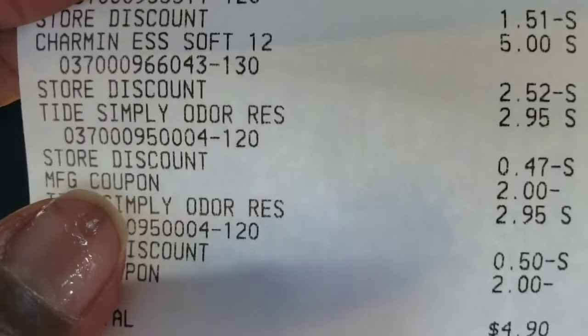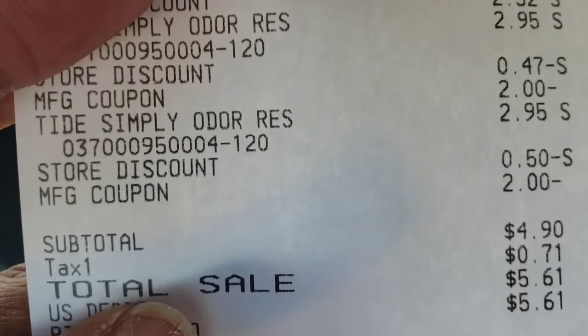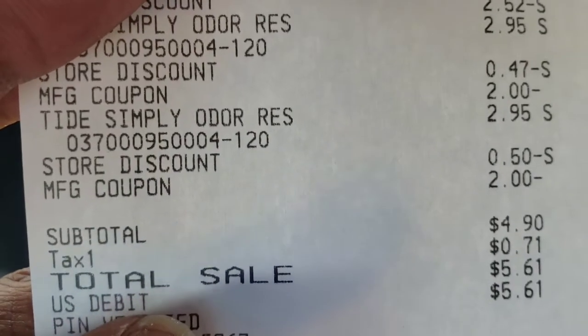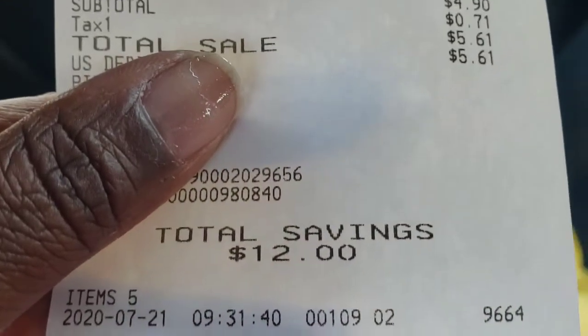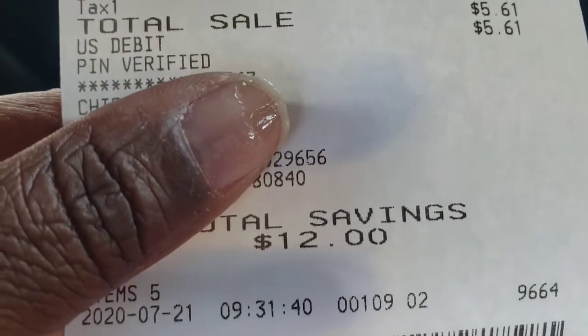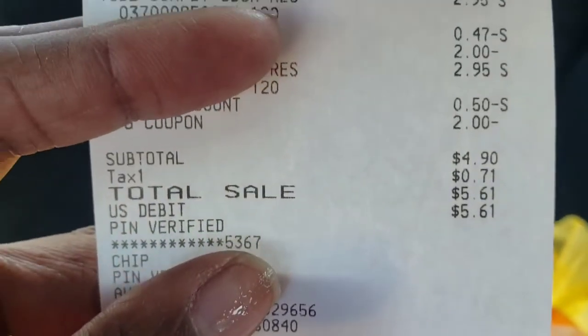The Tide Simply with the manufacturer coupon was $2.00 each attached. My subtotal was $4.90, and $5.61 after tax. I saved $12.00, you guys — awesome deal! Five items for $4.90 before tax, especially on laundry and tissue paper products.